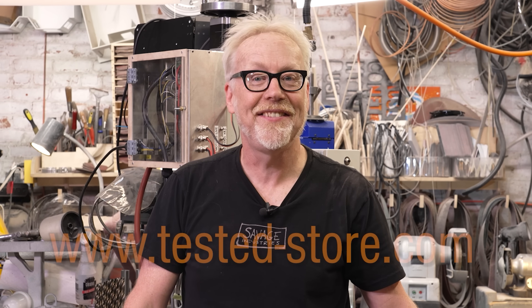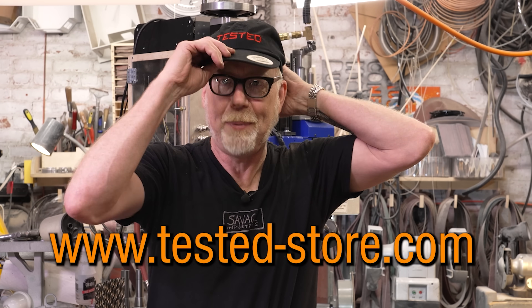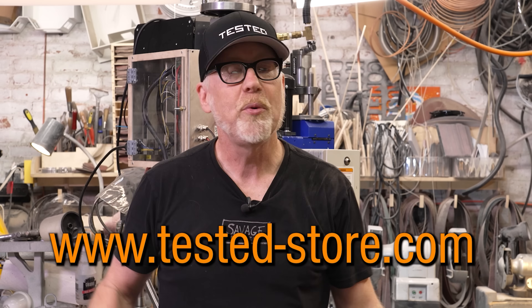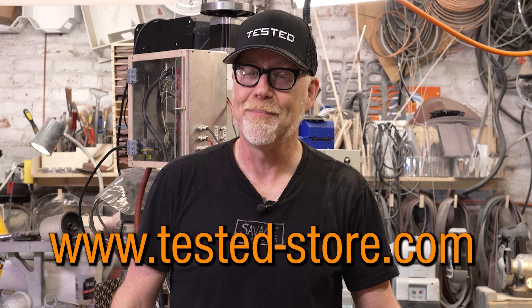Thank you so much for supporting us by watching this channel. You can support us on an even deeper level by heading over to Tested-Store.com and picking up one of our Tested embroidered baseball caps — we've got normal baseball caps, flex fits, and flex fit truckers. We're just starting to play around with lots of new designs, so check back regularly.